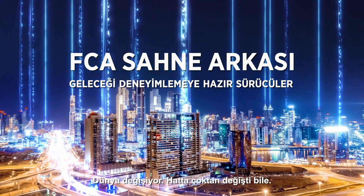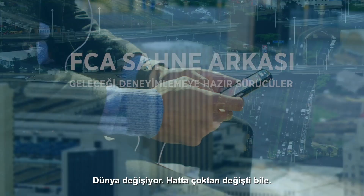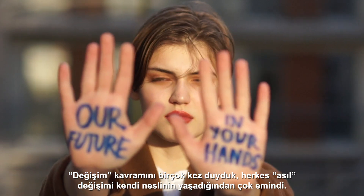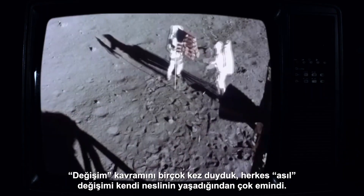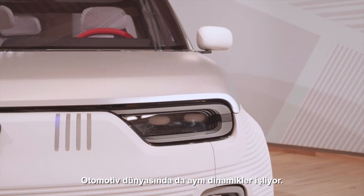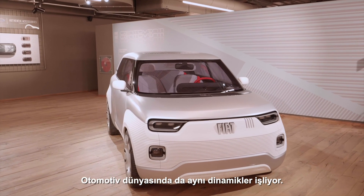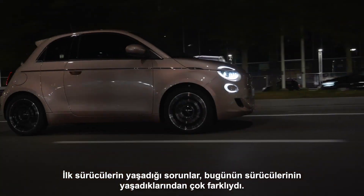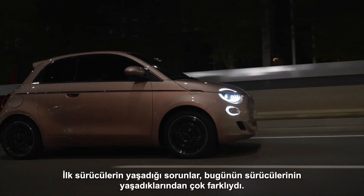The world is changing. In fact, it already has. We've heard it so many times — so many generations have been sure they're experiencing real change. The dynamics are the same in the automotive world too. The issues the first motorists had were very different from those experienced by drivers today.